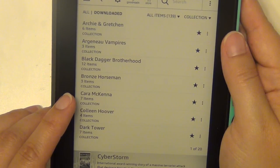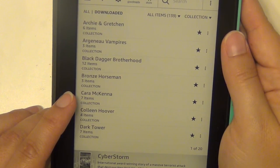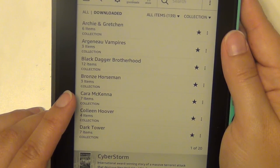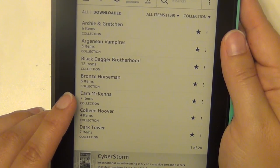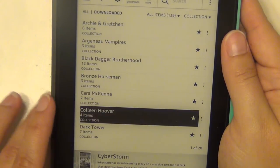Cara McKenna is an author I enjoy — she does write adult erotic content — but I've read a couple of hers and really liked her writing a lot, so I have seven of her books here. Colleen Hoover — I have four of her books; she's pretty popular.